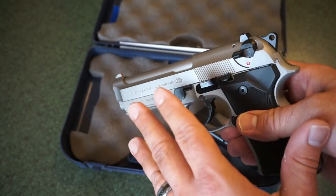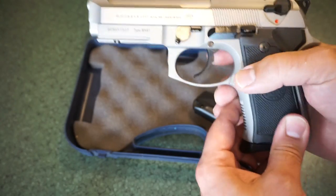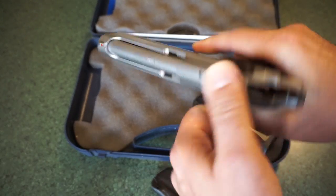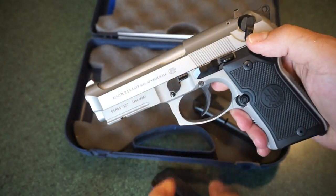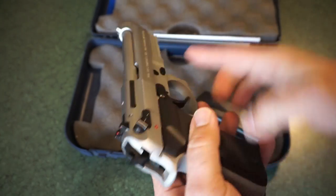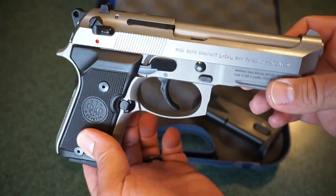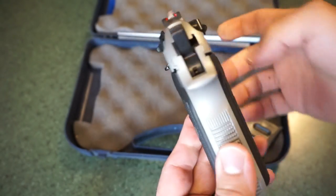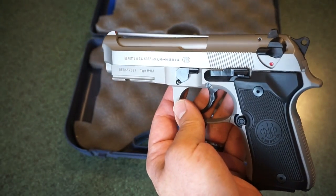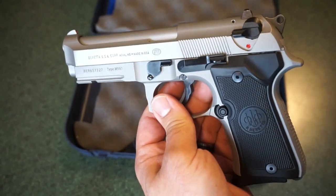I can wholeheartedly recommend this gun, and I'll explain why as we go through this review. First of all, let's check the firearm and ensure it isn't loaded. Okay, we're good to go. I will be bringing you a range video on this particular gun, as well as some accuracy testing, disassembly, and cleaning. Like I said, this gun does belong to my father. I'm going to get this back to my dad when I'm all finished, although I'd love to buy it back from him.